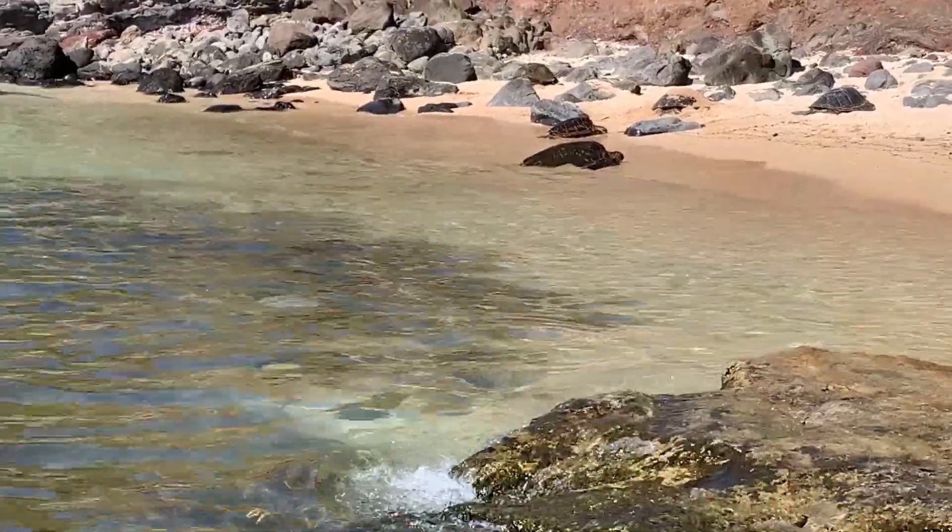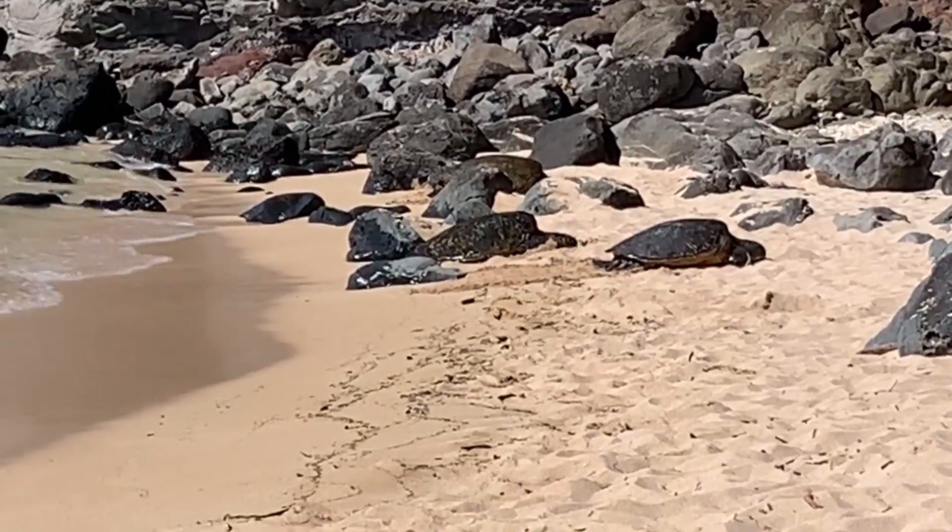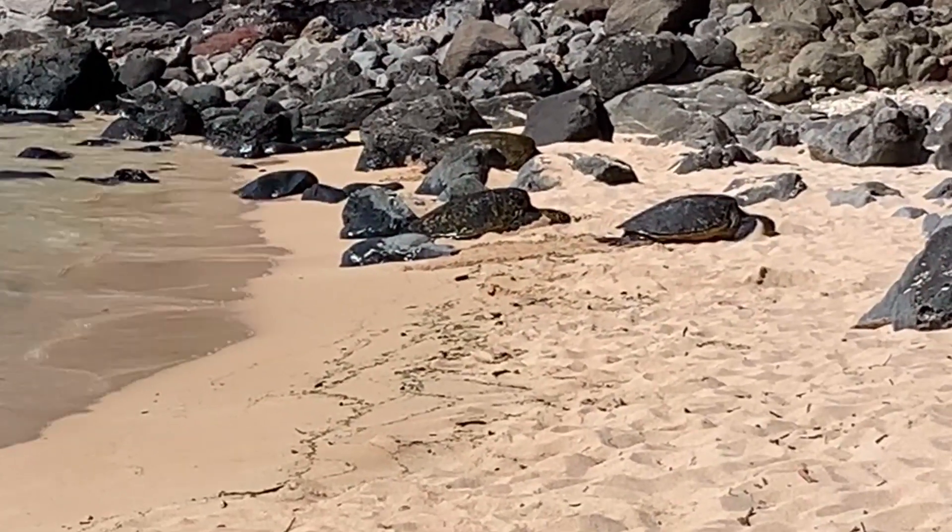How many species of sea turtle are there here in Hawaii? Here in Hawaii there are five, but we only see two — the green sea turtle and the hawksbill. Like a big one like this one right up here.